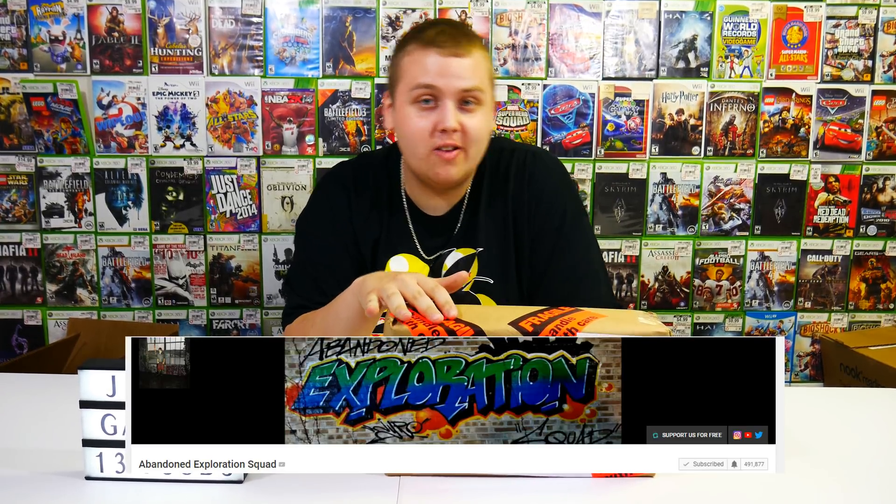Welcome back to Jeebus Gaming guys, and I'm really excited for this video. What we got right here is actually a mystery box that came from a Bandit Exploration Squad. If you guys aren't subscribed to their channel, make sure you check them out. They're like almost at half a million, so get them there.